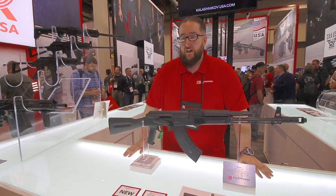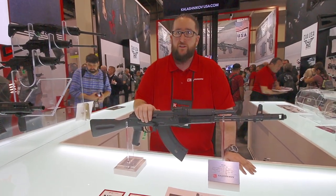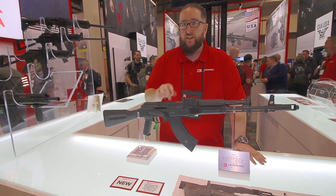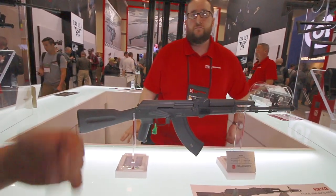Ever since Jonathan Mossberg has taken over for us, everything he said has come true. He's the reason why we got the carbine nine out right now, he's even the one on the 12 gauge, and he's the reason why this is at Shot Show. If anything is going to be out, I know it will be.